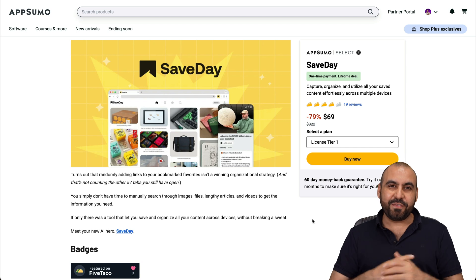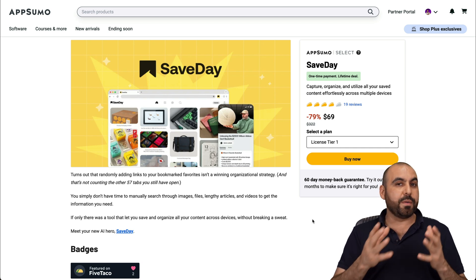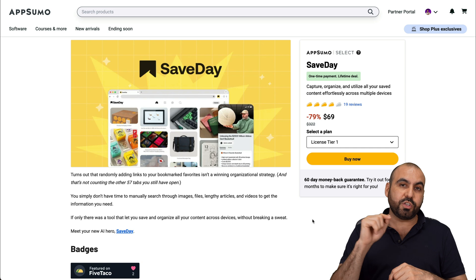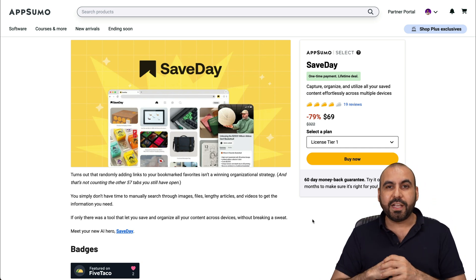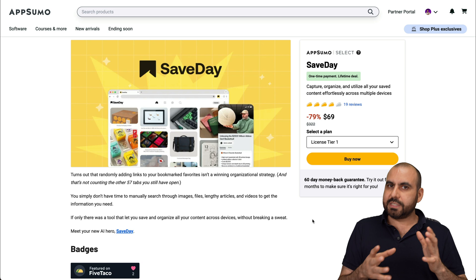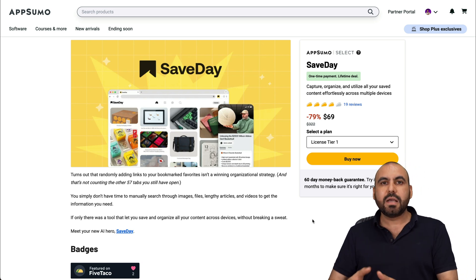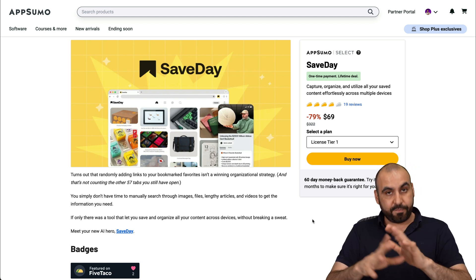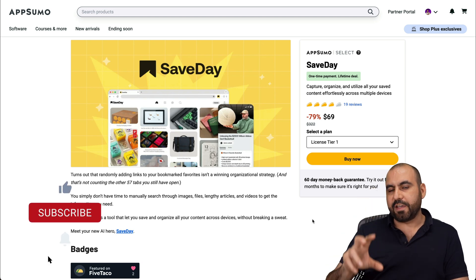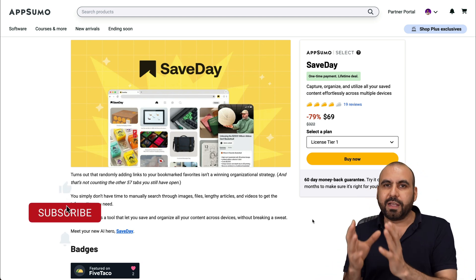This is Save Day, and what it can do is that you can be browsing around and you can save pages, add notes to certain sections of the page, and ask questions based on what you save. So it's kind of useful in a sense. But you need to understand that this is not for everyone — this is for people who like to be organized and save things in a specific way.